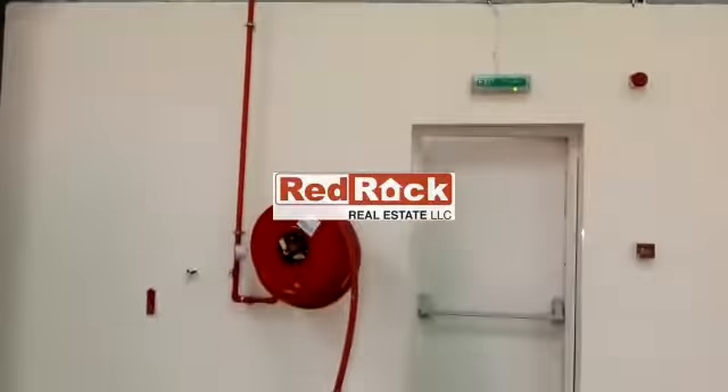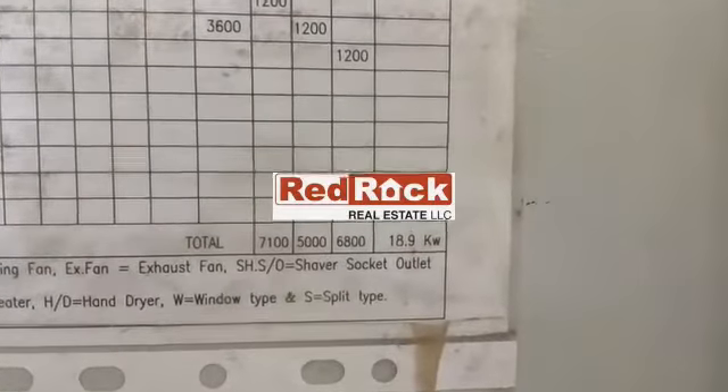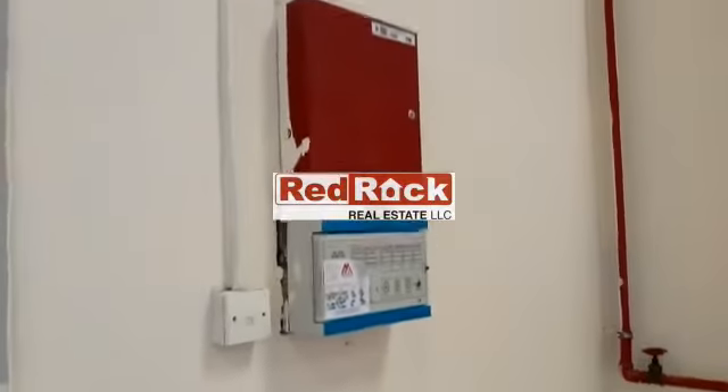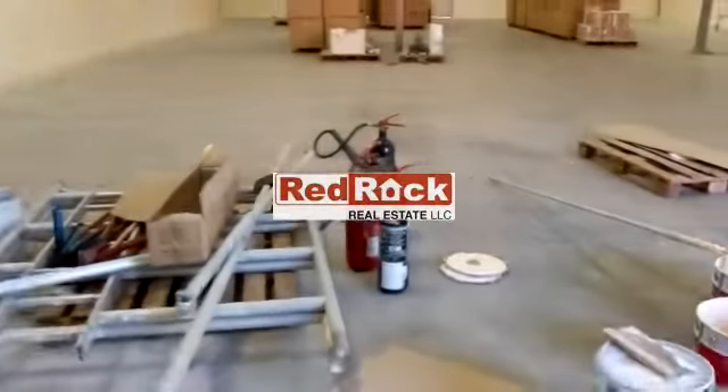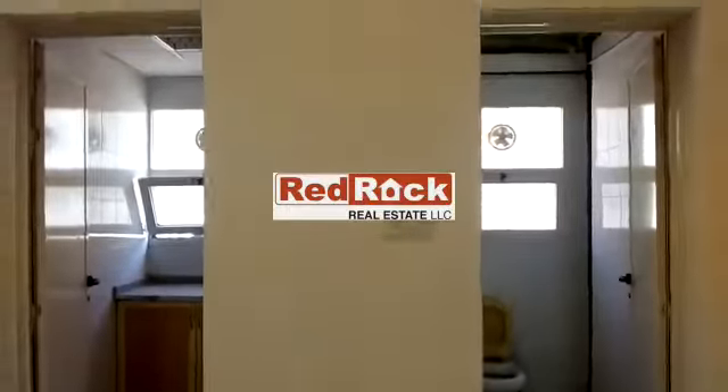Also have heavy sockets. Comes with an approved office, 18.9 kW power with civil defence and control panel approvals, fire extinguishers, pantry, and washroom.